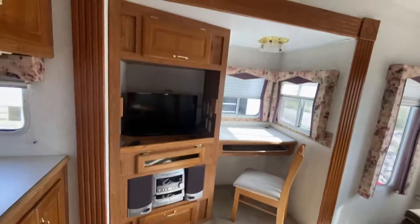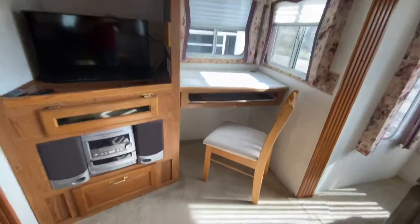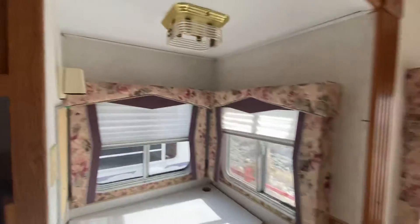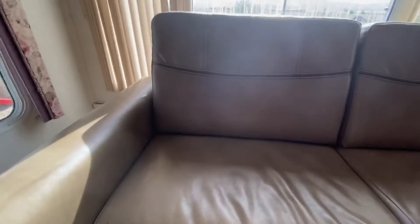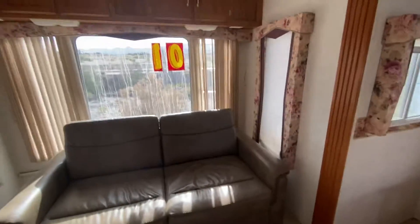You have the TV entertainment center here, plus a work desk, or a little area if you wanted — you could put something under the desk here. Good windows to have a lot of lighting. You have this couch here, which is a futon bed. Big back bay window, so you have a beautiful view of the outside.